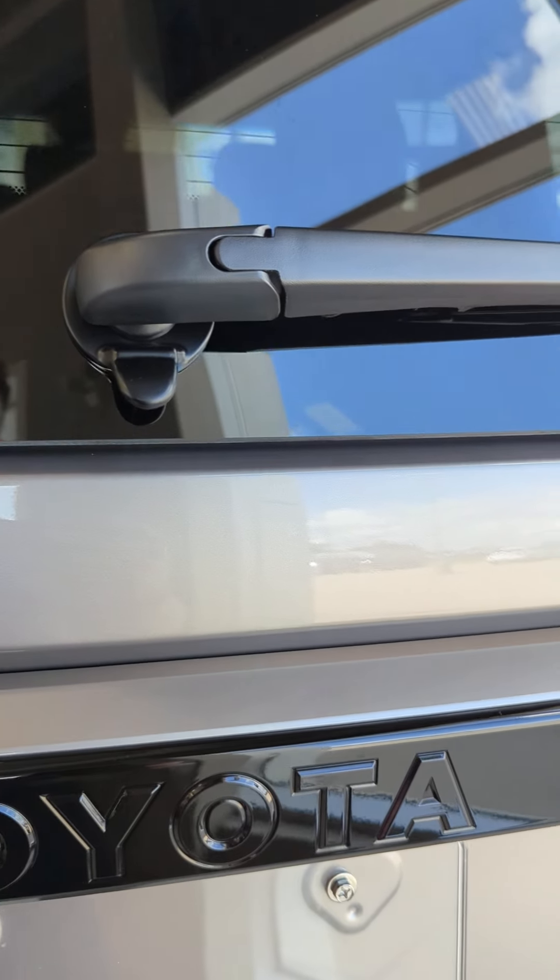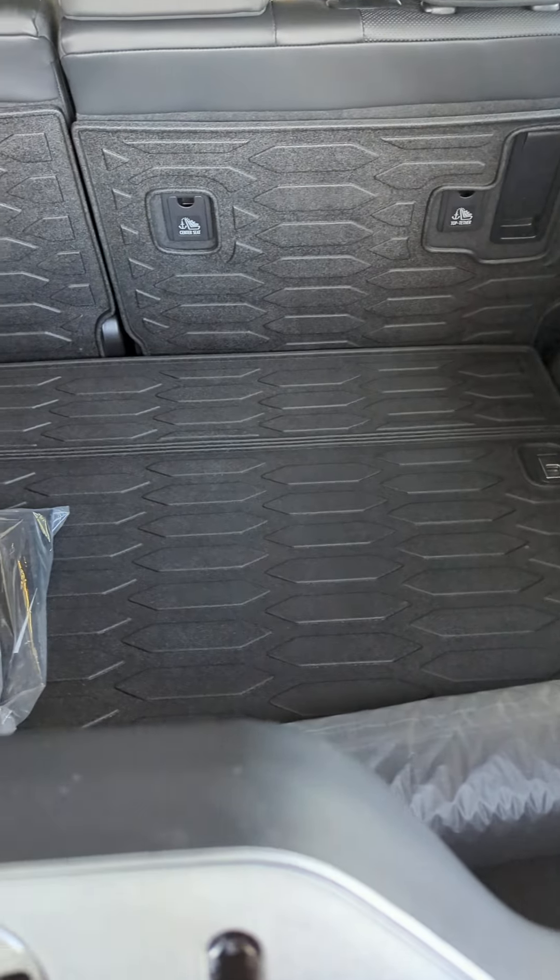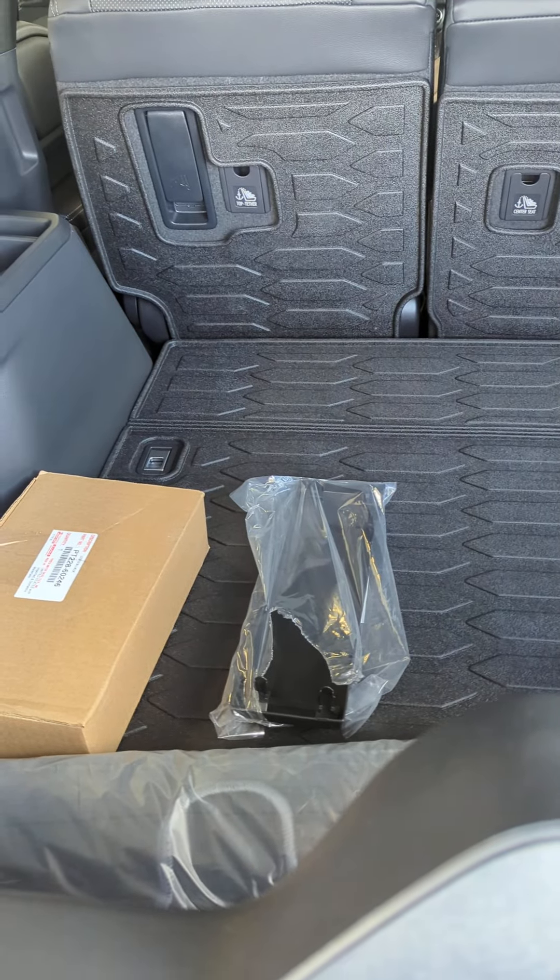And the cool flip-up glass window that we've lost on some of our other models. Nice big cargo area — anything you want to do, this vehicle will do.